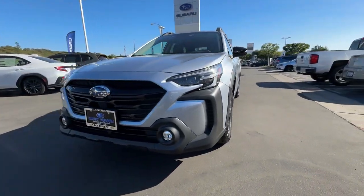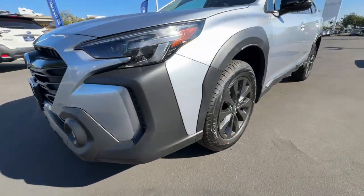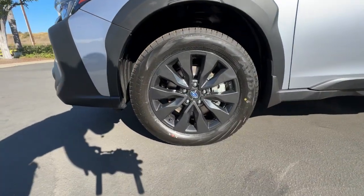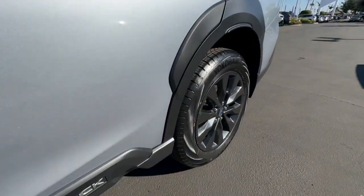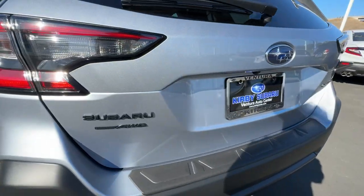These are just some of the great options this vehicle comes with: heated steering wheel, moonroof, keyless entry, heated mirrors, satellite radio, backup camera, premium sound system, fog lamps, power liftgate, and aluminum wheels.